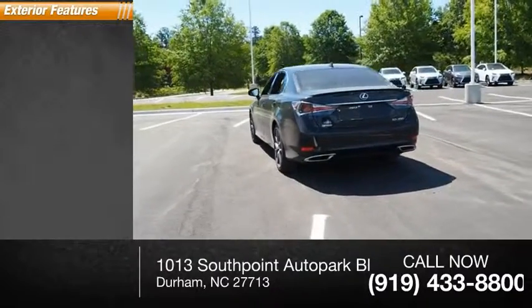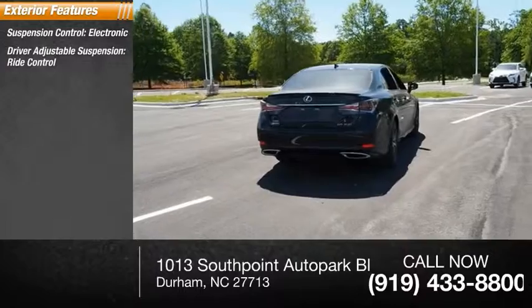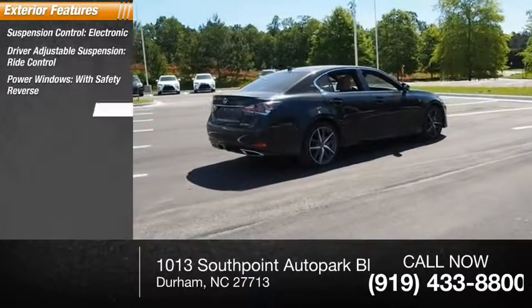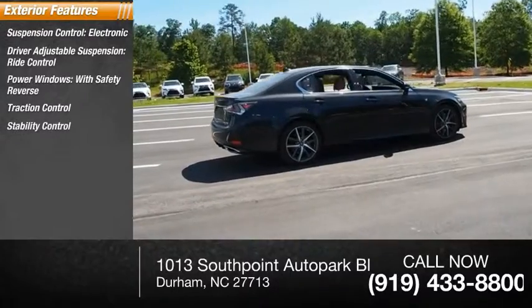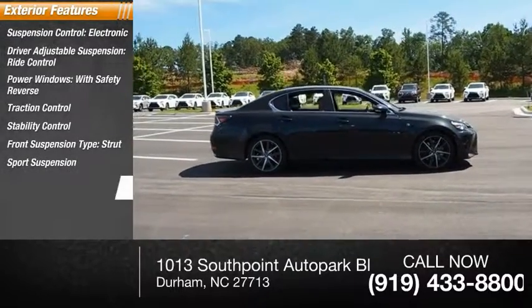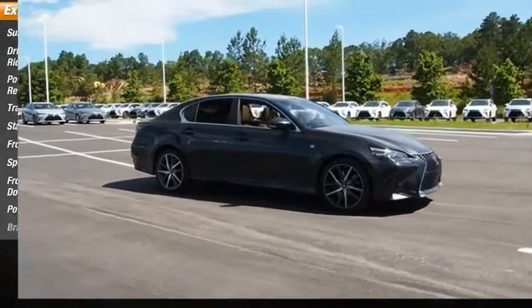Here are some of this vehicle's great options: suspension control, electronic driver adjustable suspension, ride control, power windows with safety reverse, traction control, stability control, front suspension type strut, sport suspension, front suspension type double wishbones, power brakes, and braking assist.